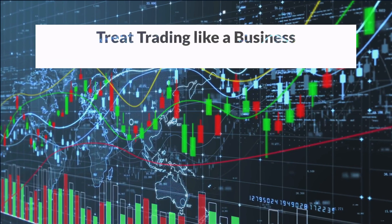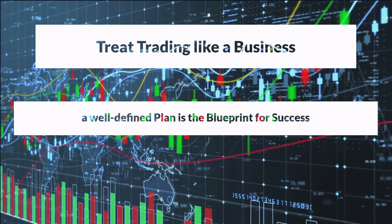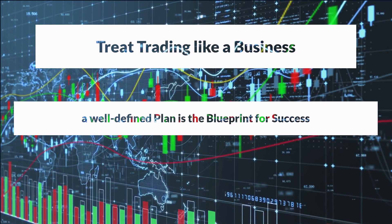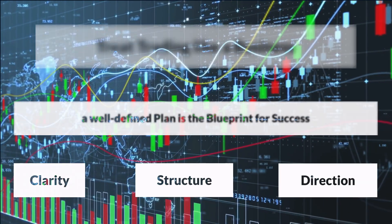Remember, successful traders treat trading as a business, and a well-defined trading plan is their blueprint for success. It provides clarity, structure, and a sense of direction in the ever-changing markets.